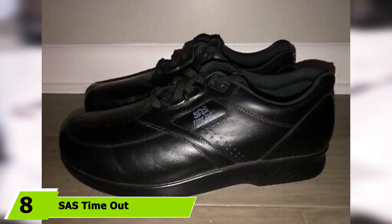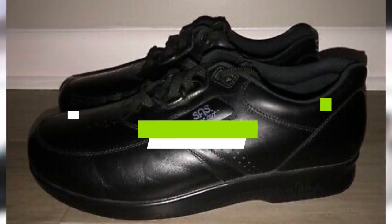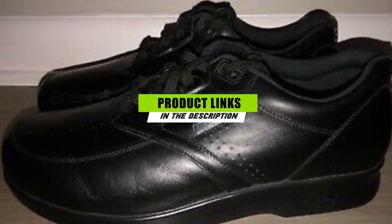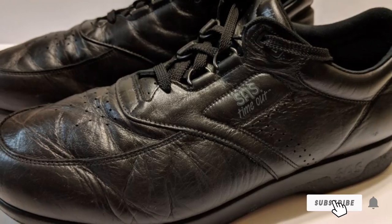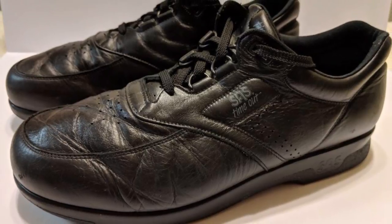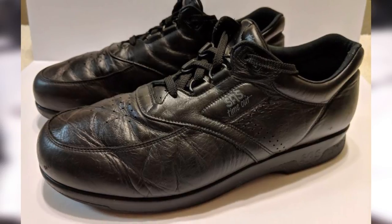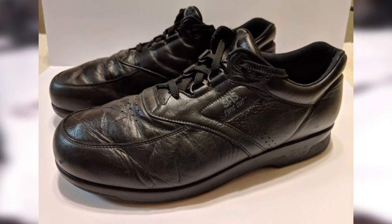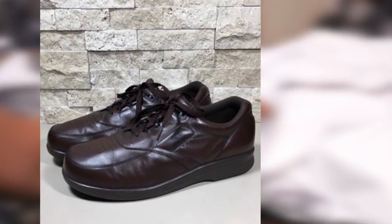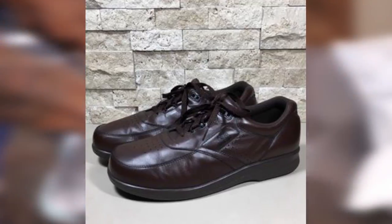At the 8th position of our list, we have the SAS Timeout. For walking, these are the best shoes since the discovery of water and vastly ahead of sliced bread. They are the best walking shoes for men by some distance if price is not the main deciding factor. Handmade in the US to exacting standards by a company that makes exceedingly good shoes and cares for its customers.